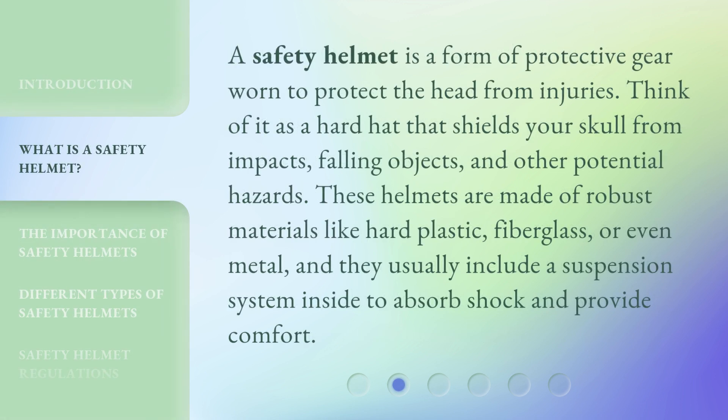A safety helmet is a form of protective gear worn to protect the head from injuries. Think of it as a hard hat that shields your skull from impacts, falling objects, and other potential hazards. These helmets are made of robust materials like hard plastic, fiberglass, or even metal, and they usually include a suspension system inside to absorb shock and provide comfort.